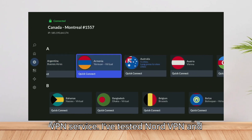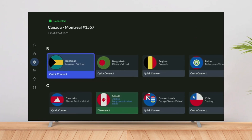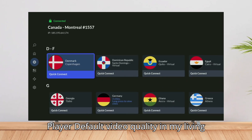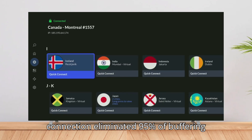Use a quality VPN service — I've tested NordVPN and ExpressVPN extensively with Smarters Pro. In Smarters Pro settings, reduce stream quality if needed under Settings > Player > Default Video Quality. In my living room setup, switching to a wired connection eliminated 95% of buffering issues instantly.